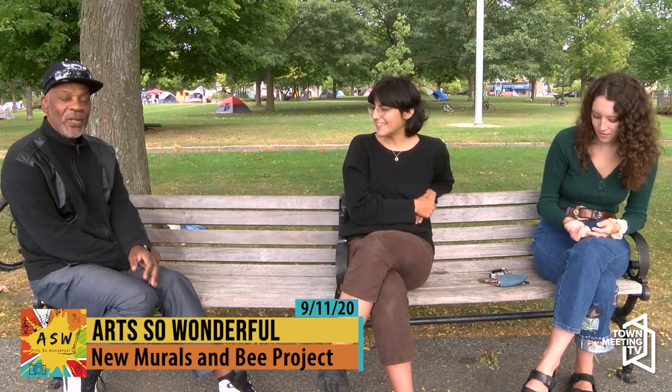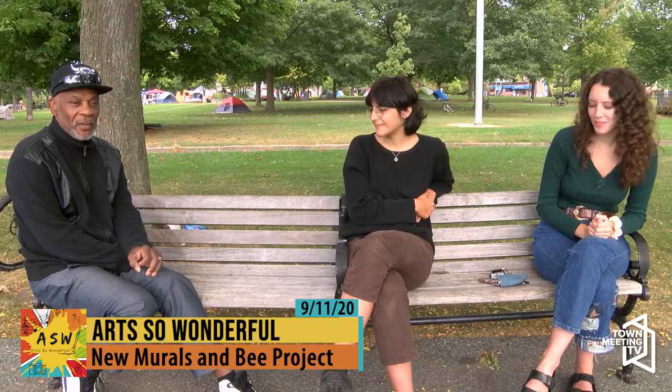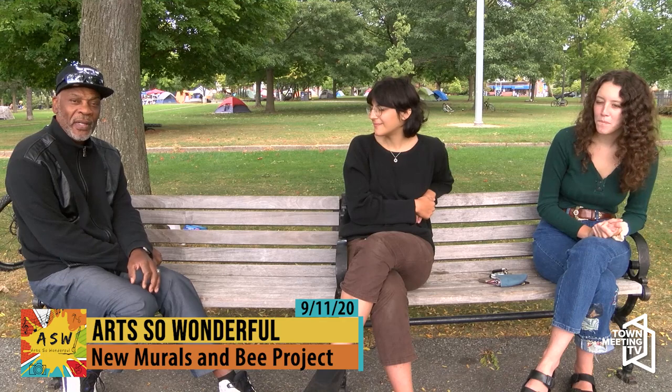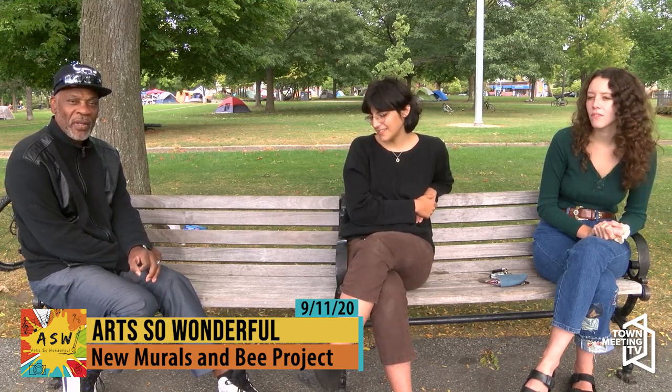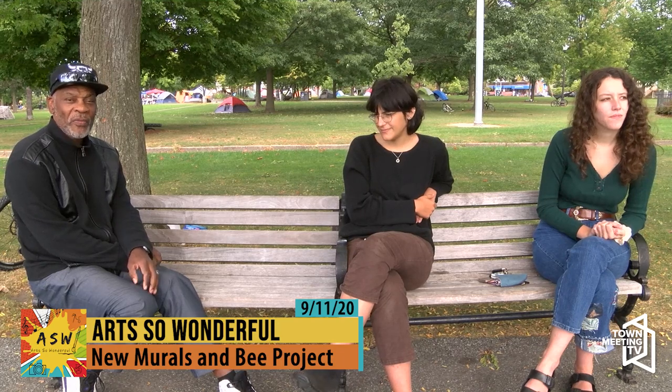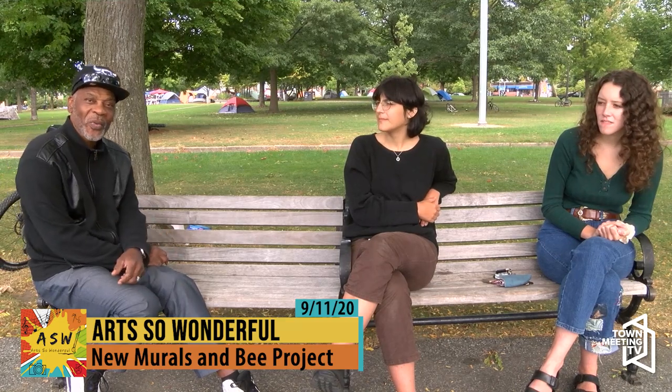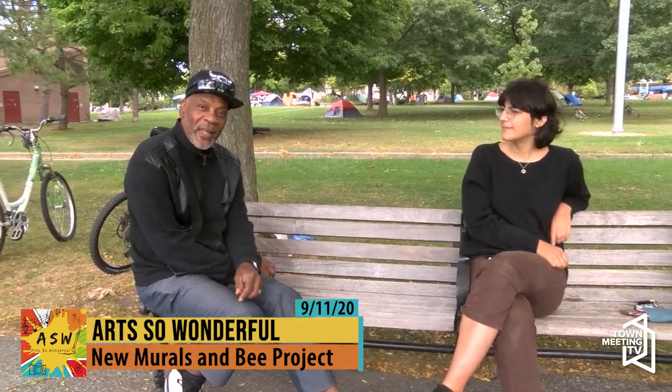Go down Center Street and check out the mural Alex is doing. Take a selfie in front of it, and if you do, send it to artsowonderful.com, attention Alondra or Ali, and we'll put you in a raffle to win something.